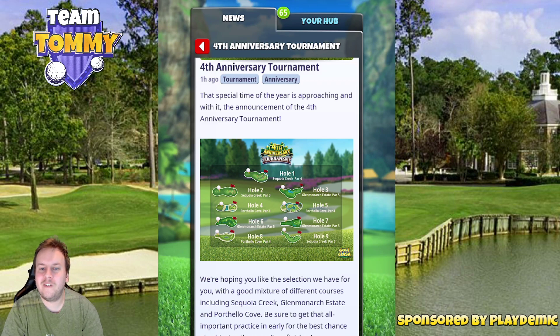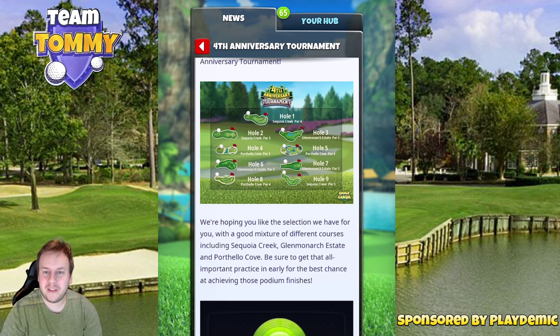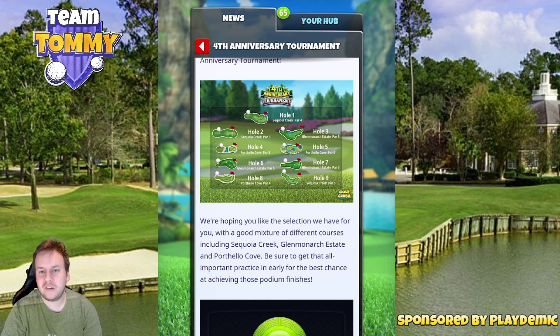Hole number five, Porthello Cove par 4 — if we have tailwind in any shape or form we can go for the green. Otherwise in headwind we need to lay up, but it's still a possible chance for an eagle regardless of what wind we are having. Hole six is Glen Monarchy State par 5 — a par 5 where the eagle is a drop because we cannot really reach the green in two unless it's the absolute best possible wind. That one is actually pretty fun when having tailwind so we can actually fight for that eagle.